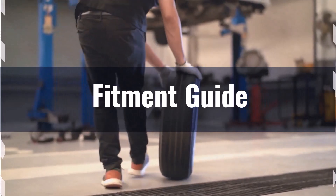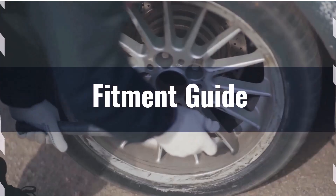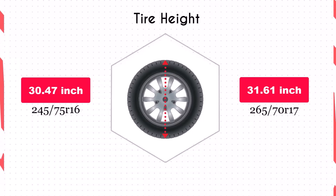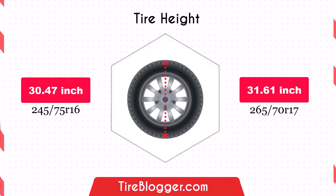You might need to consider a leveling or lift kit to accommodate the larger size and prevent potential rubbing issues. Switching to the 265/70R17 increases the diameter by 1.14 inches, which in turn raises the vehicle's ground clearance. This increase could improve your vehicle's ability to navigate obstacles and rough terrain, but it might also slightly affect handling due to a higher center of gravity.